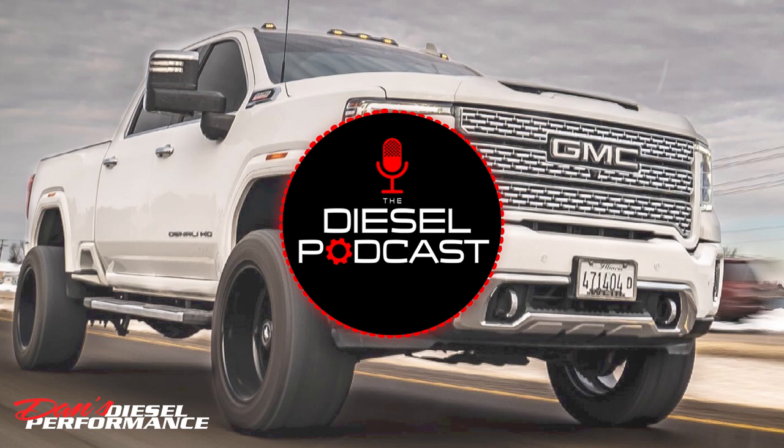One of the really cool things about your guys' website is when I was looking at Duramax drop-in turbos, you have all the information right there — if this is the power level you're shooting for, this is what the turbo is designed to do, these are the supporting fuel modifications you may need, how you use it, whether for daily driving and towing or competition only. That helps a lot.